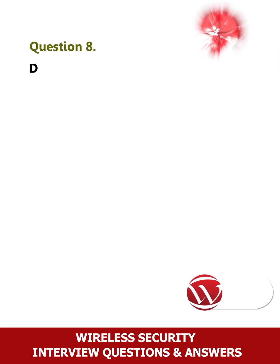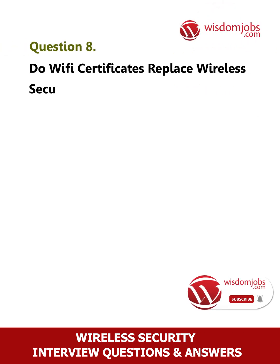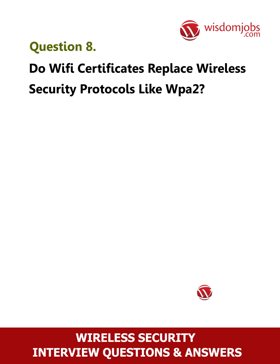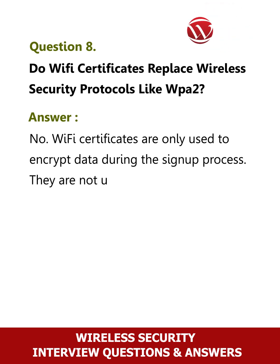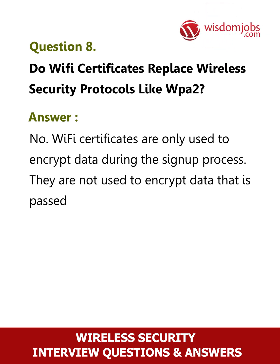Question 8: Do Wi-Fi certificates replace wireless security protocols like WPA2? No. Wi-Fi certificates are only used to encrypt data during the sign-up process. They are not used to encrypt data that is passed while an end-user is browsing the internet.